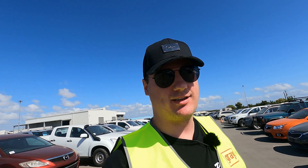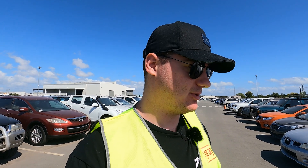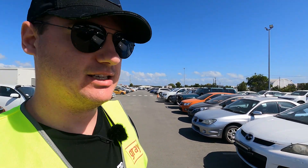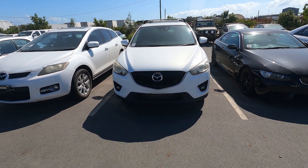We've got a bit of a theme with this video — white cars. Without any further ado, our next car is a 2014 Mazda CX-5.